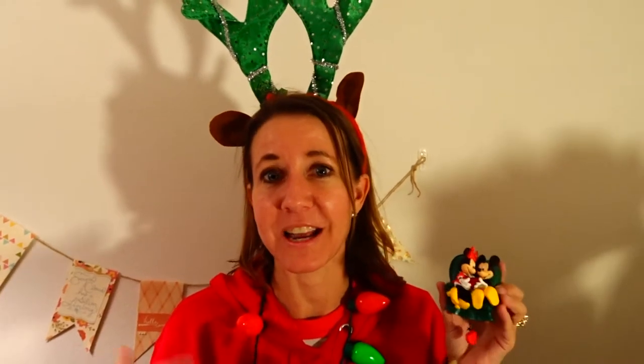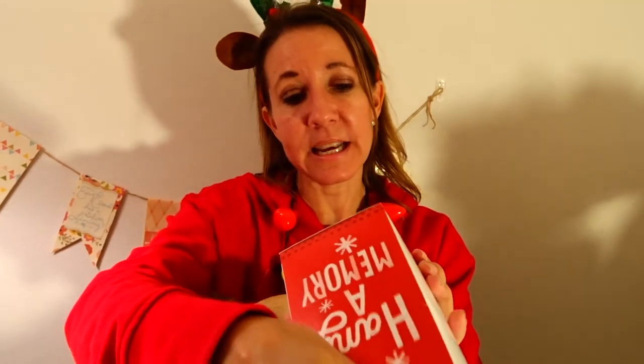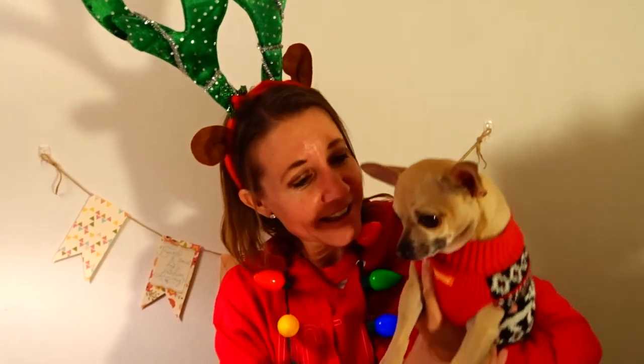Hallmark puts out different ornaments every year and they're all really special — it's a great gift for someone to think of you next year when they're putting it on their tree, and every year thereafter. This ornament in particular was $17.95; their ornaments range in price from $10 up to probably over $20, but you can find a great variety and selection under $20 with tax. So those are a few of my favorite things you can buy for friends and family under $20 this year — and Riley is very excited too!